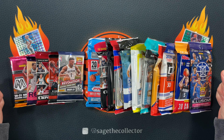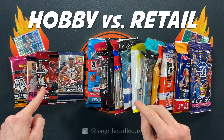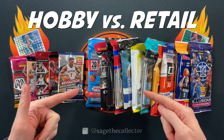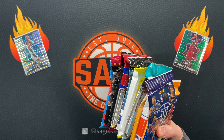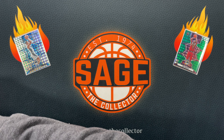How's it going everybody, Sage the Collector back with this month's hobby versus retail. We got our five packs worth about $115, then we got our 11 retail packs worth about $115. We're gonna rip into these packs and see which side wins this month. I think we're gonna start off with a little retail.